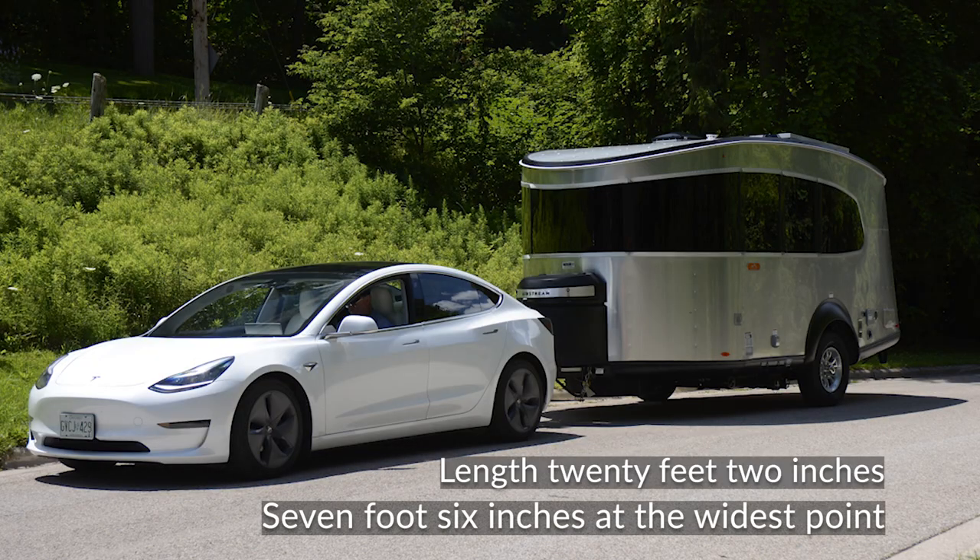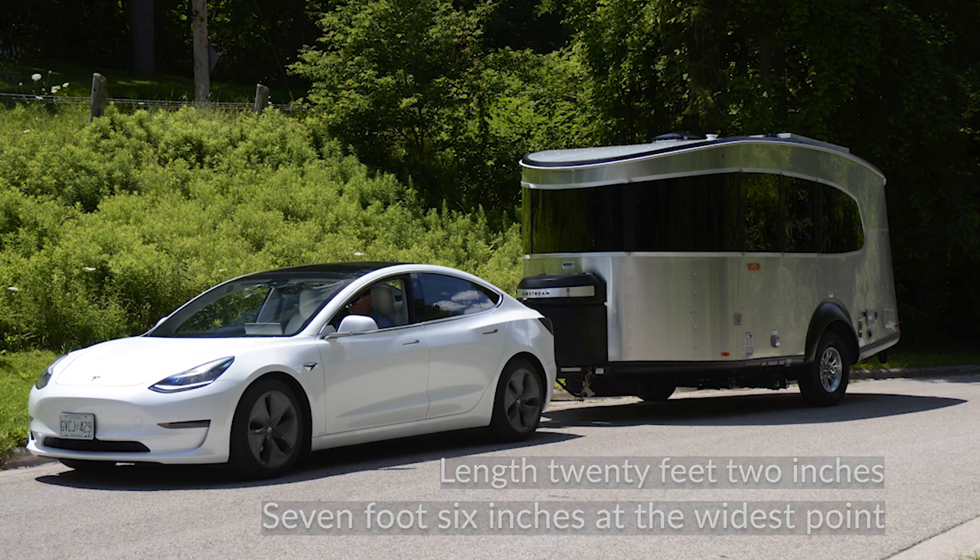That's the overall measurement from the very front of the hitch to the very back of the trailer. It's 20 feet and seven foot six inches wide at the widest point. Of course it tapers on both ends, and that's what creates the aerodynamics of it.